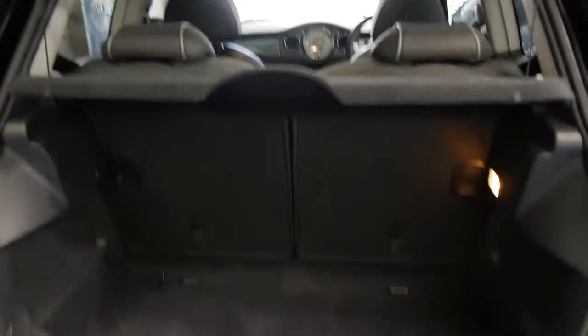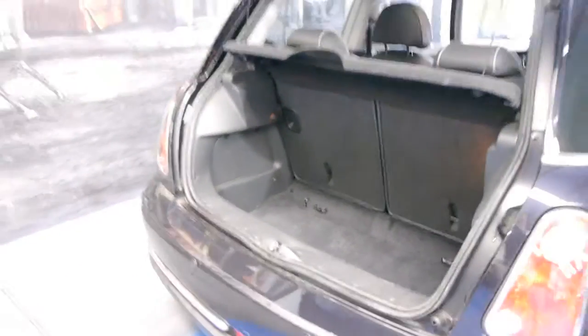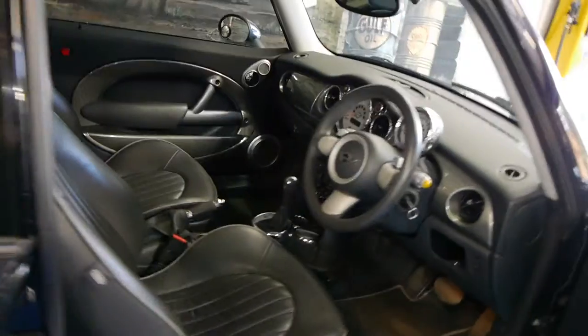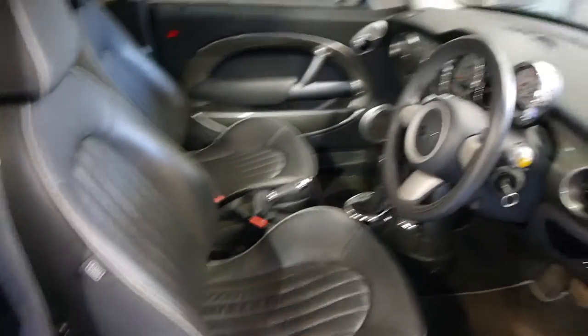They've got a surprisingly good amount of luggage space and you can fold those back seats down. This model did come with an optional full leather pack, which this car has — they did have a partial leather interior. The Park Lane was a limited edition. You also got paddle shift on the steering wheel so you can change your gears via the paddles, which is great.